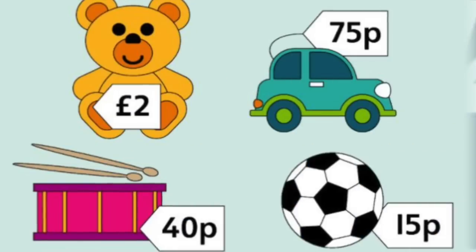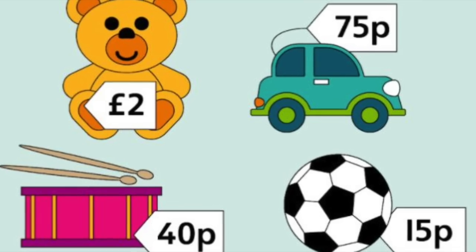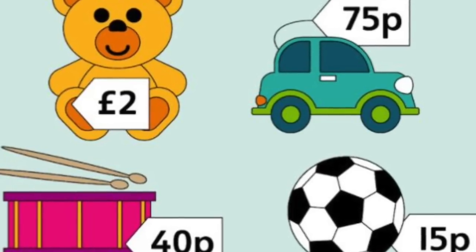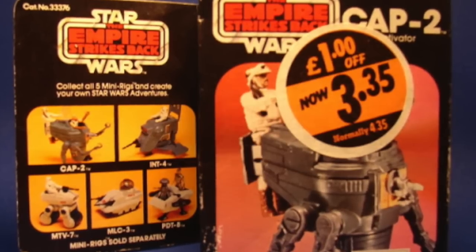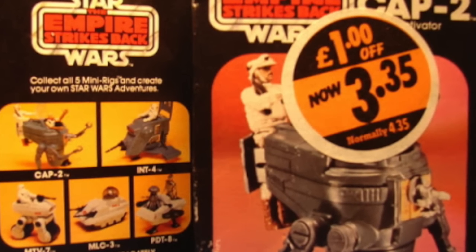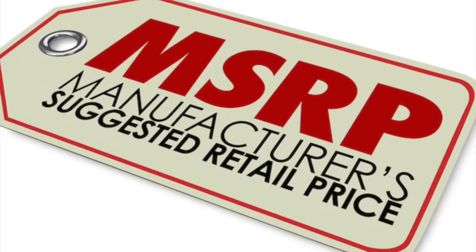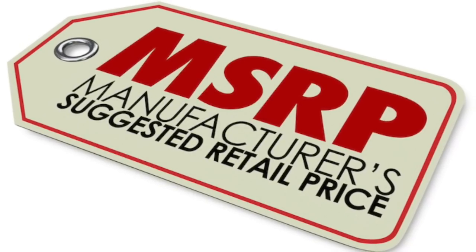Next up: SRP. This one you may be familiar with even if you're not a toy buyer because it applies to everything. SRP is Suggested Retail Price. That comes from the manufacturer and they tell the retailer — or rather the retailer's sales rep — how much the toy or item should sell for. It's basically the price they recommend you sell it for. Now some retailers can discount toys, but they often have to sign agreements not to discount it beyond a certain bottom, unless of course they're a discount channel. This is also known as MSRP, which is Manufacturer Suggested Retail Price. MSRP and SRP are the exact same thing.